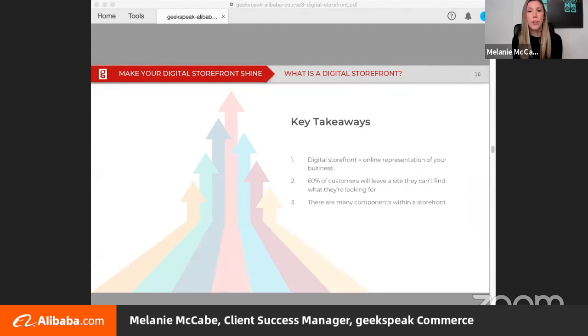So what have we learned so far? Your digital storefront is the online representation of your business. 60% of customers will leave the site if they can't find the product they're looking for, so it's your job to guide them — and there are many components to think about when building a storefront, from its navigation to the shopping cart function to its product display pages.